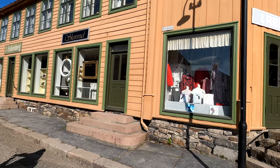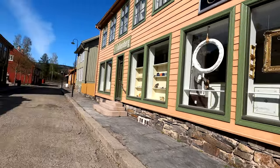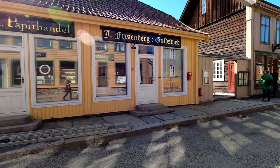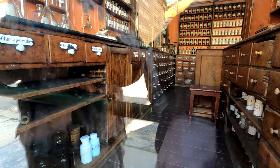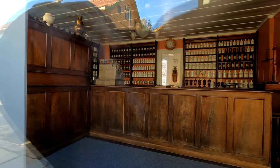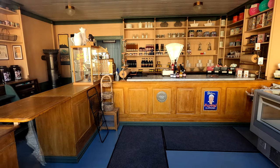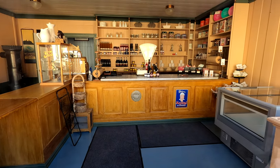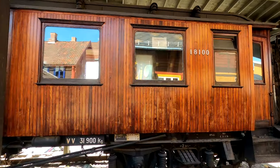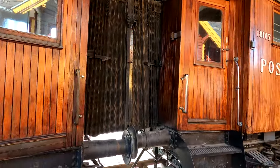Another interesting part is a reconstructed city street from the early 1900s. There is a pharmacy, post office, and different types of shops. All of them look amazingly real inside, and in some places you can buy things like cheese or bread. In this area you will also find a train station and a real train and carriage from around 1920. It is really unbelievable how things have changed in just 100 years.